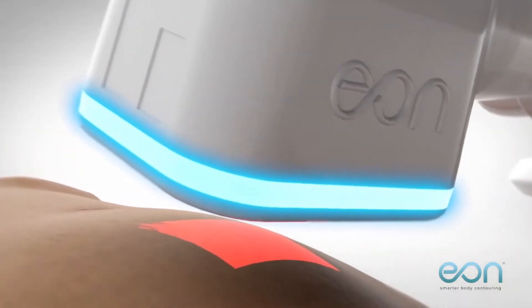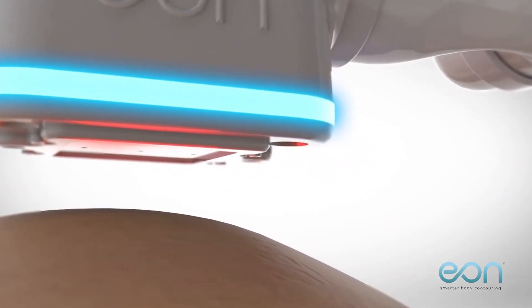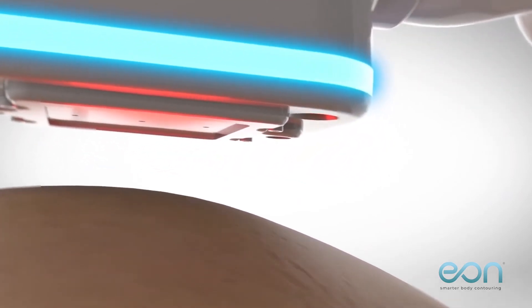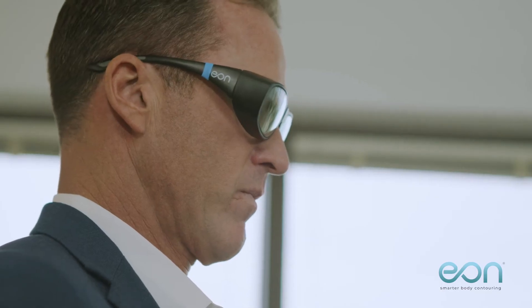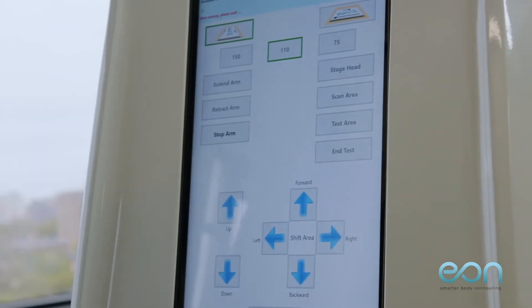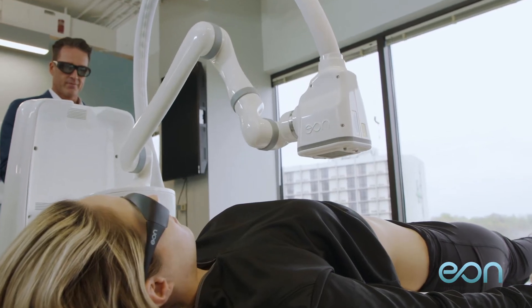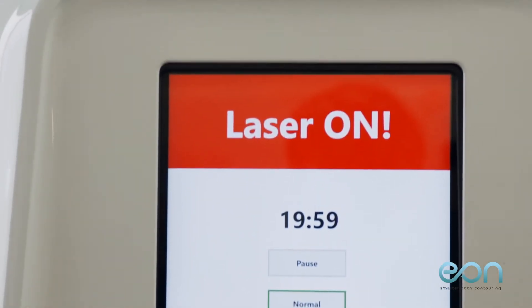They developed EON, powered by autonomous technology that allows the device to make decisions based on precise sensors in the articulated robotic arm. EON is a body contouring device that uses an articulating robotic arm to deliver consistent laser energy to the patient. It heats the adipose tissue up to 123 degrees Fahrenheit, which is an industry high temperature, using proprietary cooling technology and smart sensors to adjust the laser output based on the patient's skin temperature and comfort level.